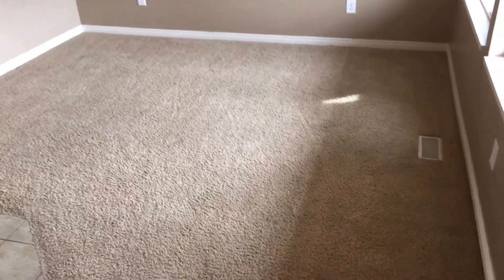Let's go take a look inside. Here we are in the entryway of the home. As we enter the home, we enter the living area.